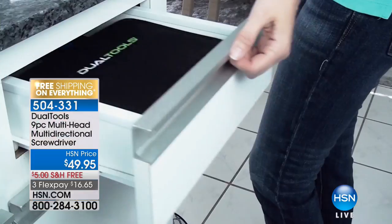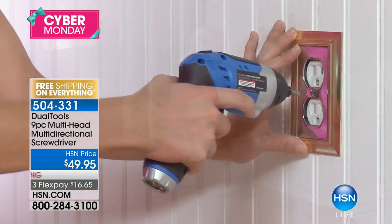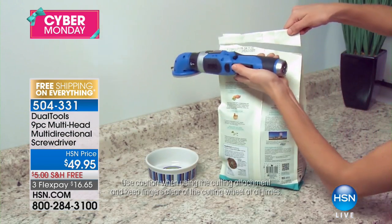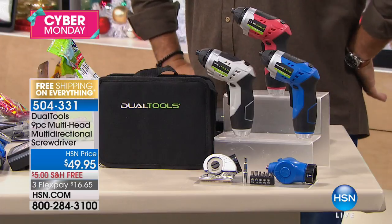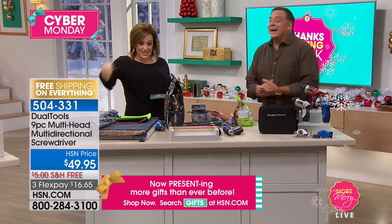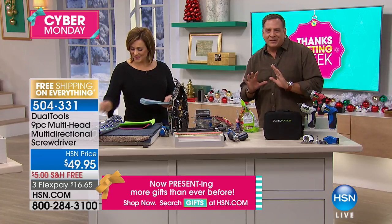Moving on to a product that really is the gift of getting everything done — a wonderful solutions product that men will adore and women will love as well. It's called the Dual Tools — HSN exclusive. It is a nine-piece multi-head, multi-directional cordless rechargeable screwdriver. We've got colors: red, gray, and blue. It's already a customer pick. You have not seen this in over a year. Today you bring it home for $16.65, and you get all the pieces included — even a little storage bag. Lou Caputo is here to tell us all about it.